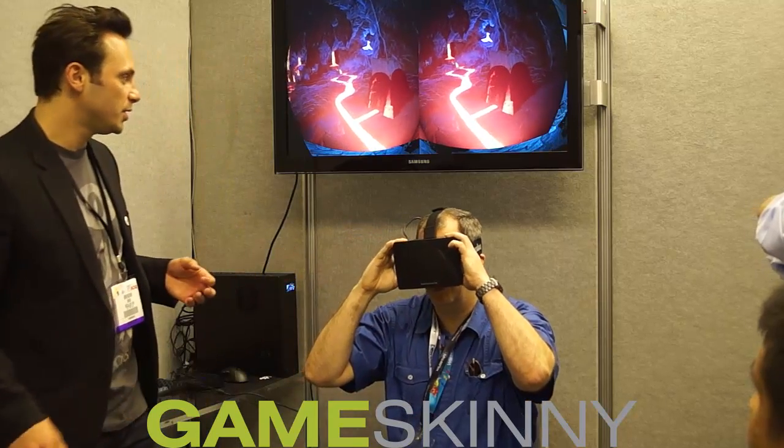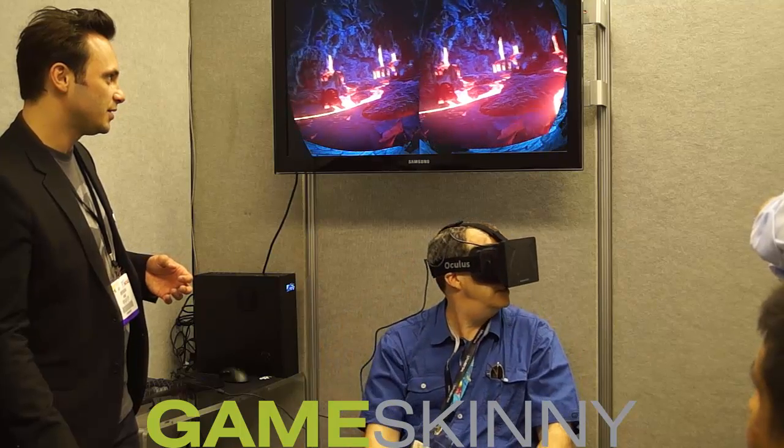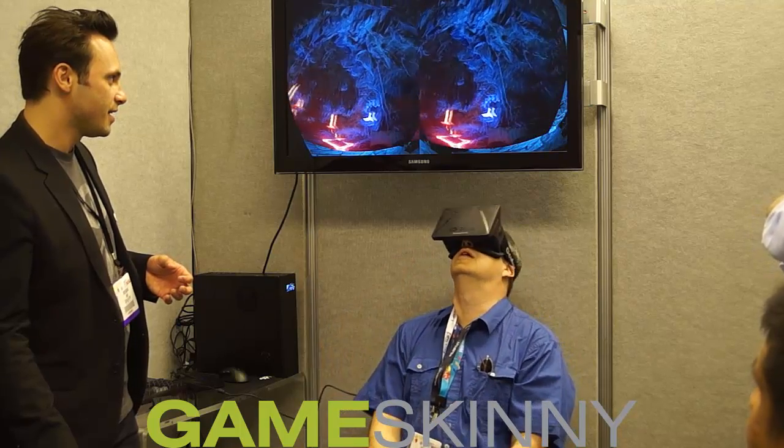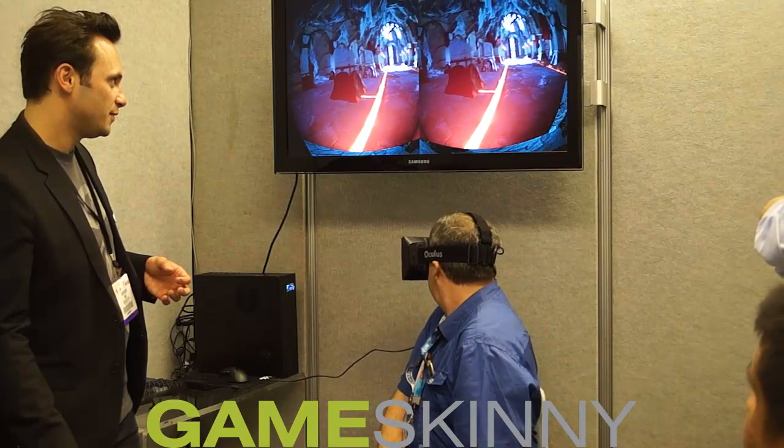Without restarting it too much, you'll put it on. So now look around — look left, look up and down. Are you familiar with that? You are in this virtual experience.